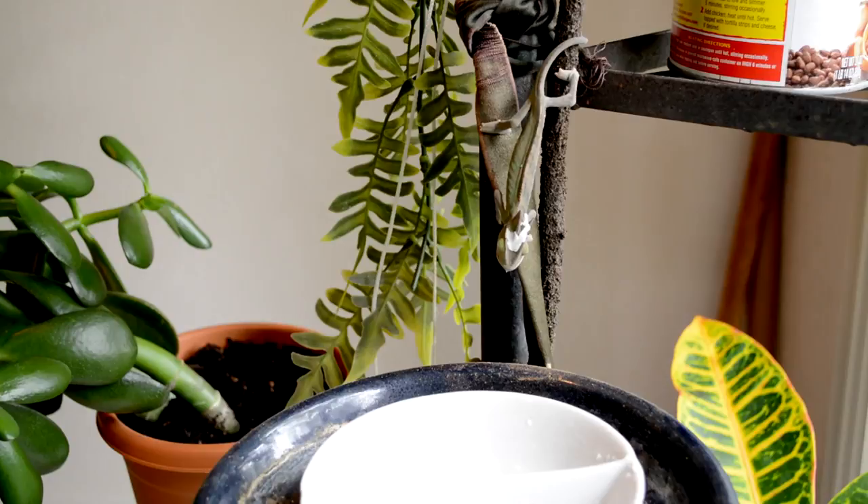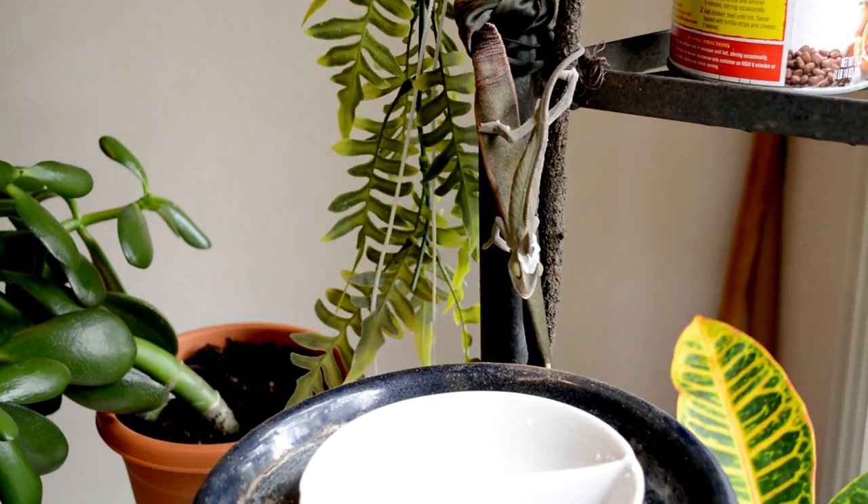Their tongue allows them to catch prey that's far away, and it can be projected and returned within a blink of an eye. Here is a slow motion shot of Lyric eating a worm.